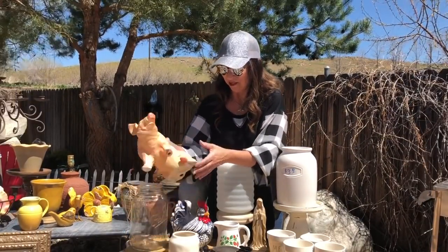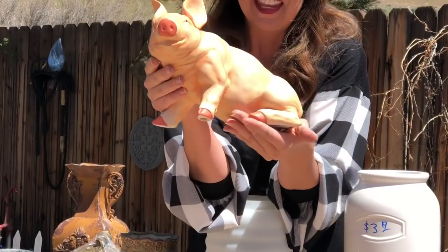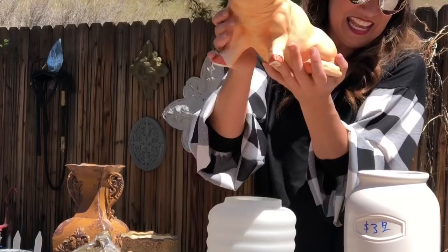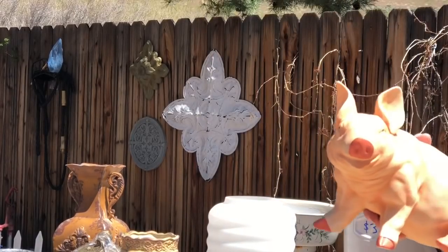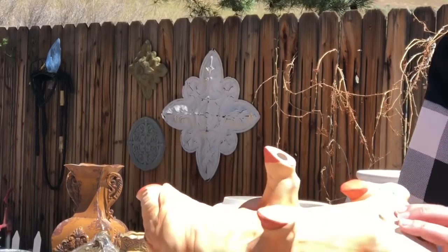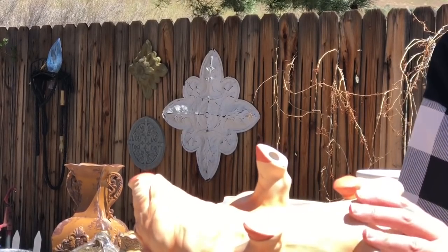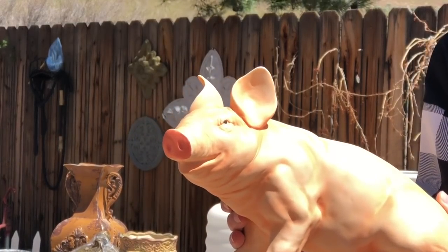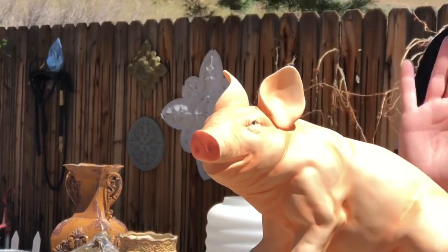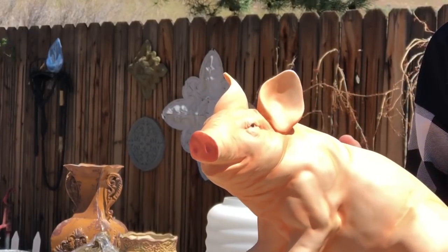And then we found this great ceramic pig. He is a good size and he doesn't have any markings or anything as to where he came from or who made it. It was $4.19. We are going to paint him and give him a little bit of a different, more farmhouse feel.